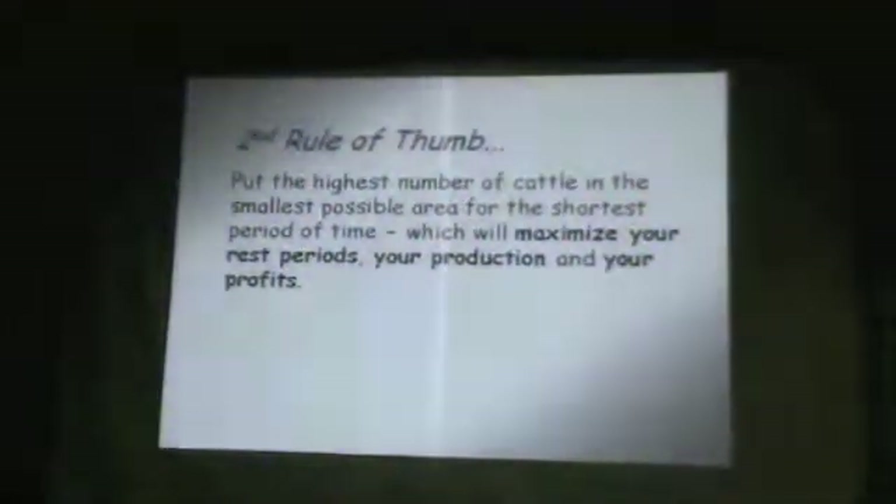Out in the desert where I live, some of those guys, if they move more than once every ten days, it's not going to happen. You've heard Jim talk, you've heard Neil Dennis talk — the same rule of thumb applies, no matter where you are and who you are.